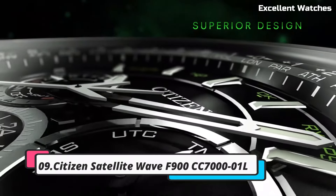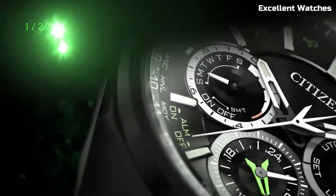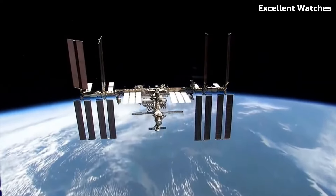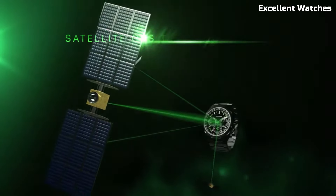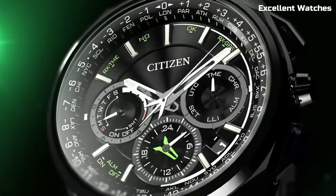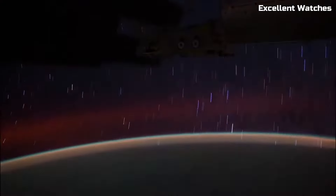Number 9: Citizen Satellite Wave F900. The Citizen Satellite Wave F900 is a pinnacle of precision and innovation. It harnesses the power of satellite technology to provide unparalleled accuracy. With its super titanium case, it's not only lightweight but also incredibly durable. The watch features a perpetual calendar, chronograph, and alarm, ensuring you're always on time and organized. The F900 connects to GPS satellites, adjusting the time and date as you travel across time zones, and boasts a power reserve indicator.